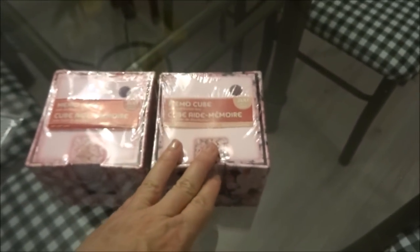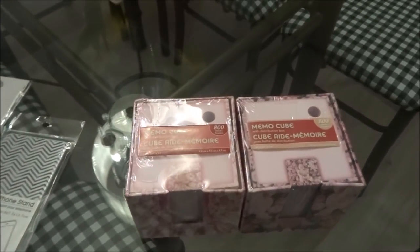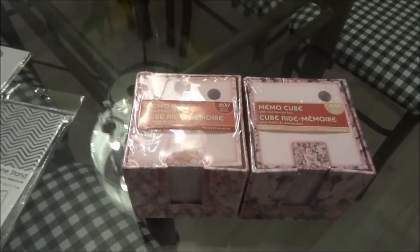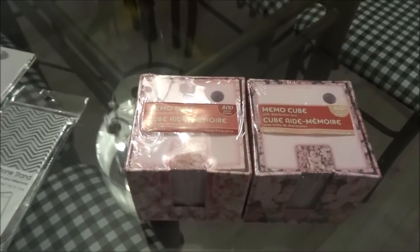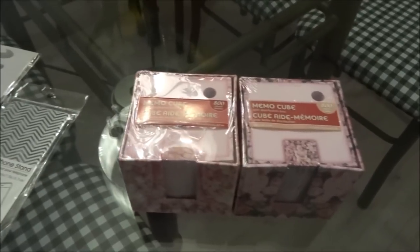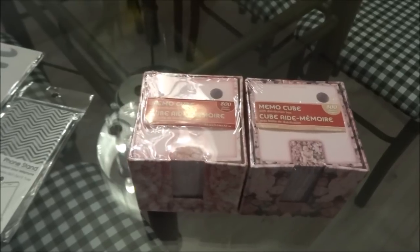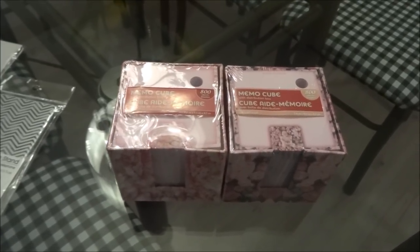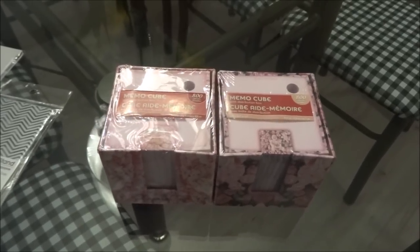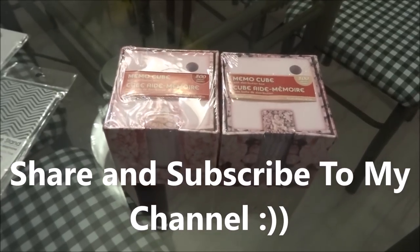That'll do it for this Dollar Tree haul. I really hope you enjoyed seeing these new items. The whole purpose of going was to find those cotton picks, and the mission was successful. I hope to be back very soon making more DIYs and sharing with all of you. If you enjoyed this haul, please give the video a like. Take care of yourselves and I hope to catch you in my next video — bye guys!